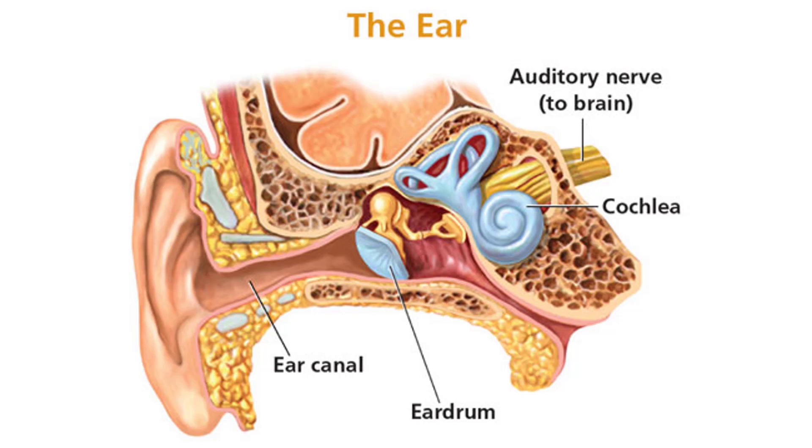The cochlea converts this vibration into an electrical impulse with the help of the outer and inner hair cells. This signal is then sent up the auditory nerve to the brain, where the auditory cortex can interpret the sound, causing you to hear.